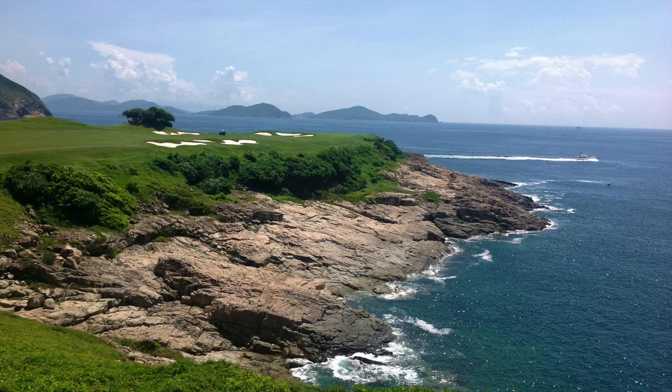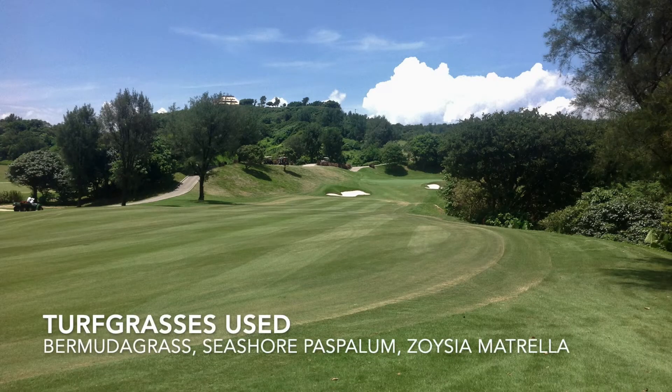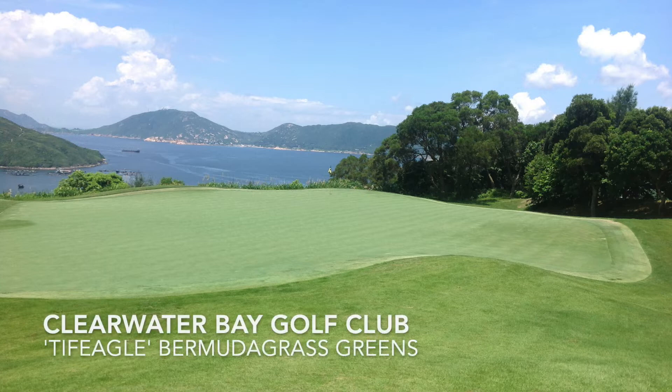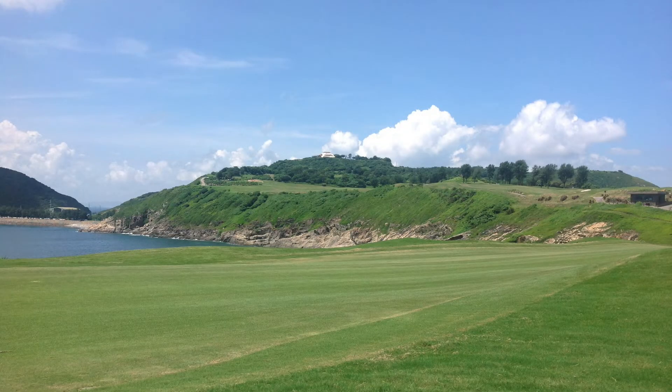There are three major warm season turf grasses used on golf courses in Hong Kong and throughout Southeast Asia. They are bermudagrass, seashore paspalum, and zoysia matrella. On greens, bermudagrass or seashore paspalum are used, and in this case, the greens at Clearwater Bay Golf Club are tiff eagle bermudagrass.